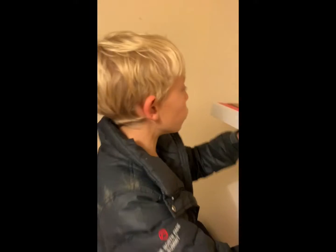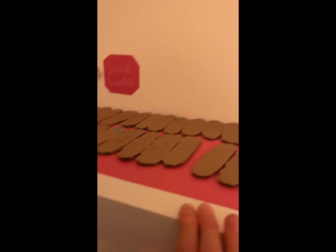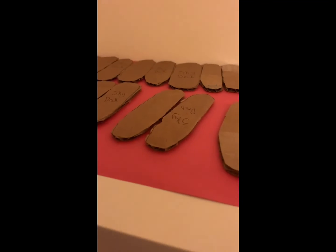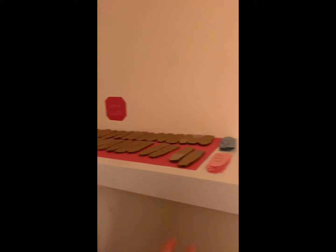All right guys, so these are all of our small boards here. As you can see, there's a sign — if you want me to get you any boards or anything, here's all of them.